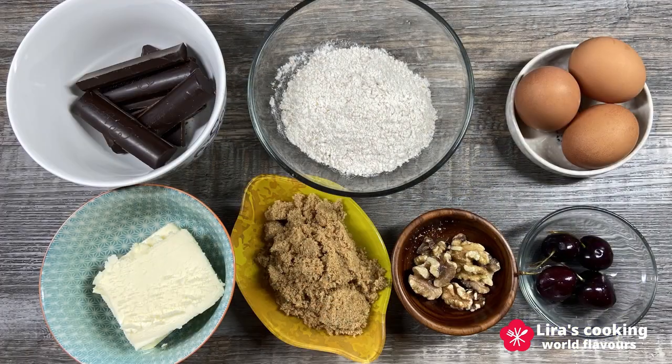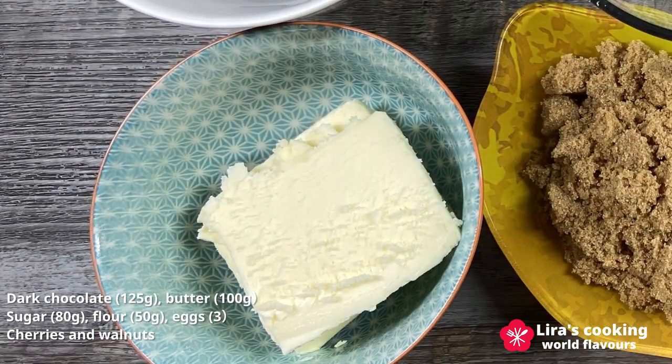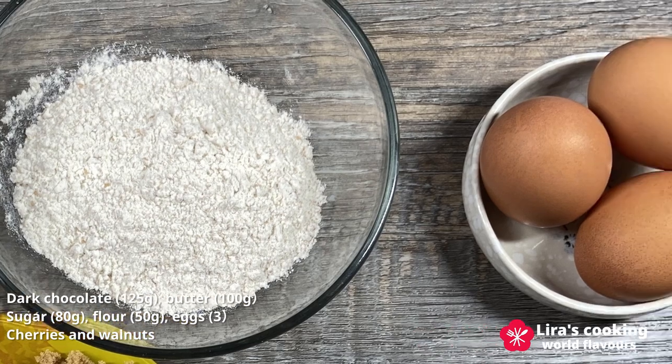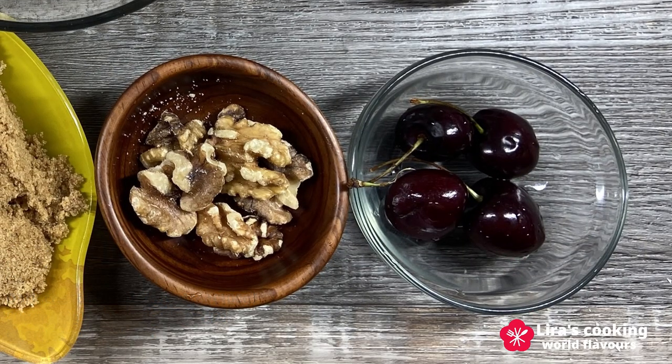We need only five basic ingredients for this dessert: dark chocolate, butter, sugar — I'm using brown sugar today — flour — I'm using whole wheat flour — and eggs. I will add two additional ingredients: cherries and walnuts.